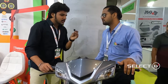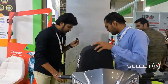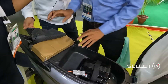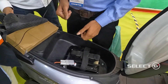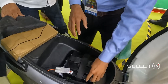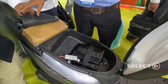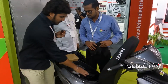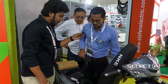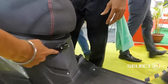Now let's look at the boot space. A key feature here is the removable battery — you can unplug it and take it home to charge. There is also an onboard charging point on the bike itself, giving you two charging options.